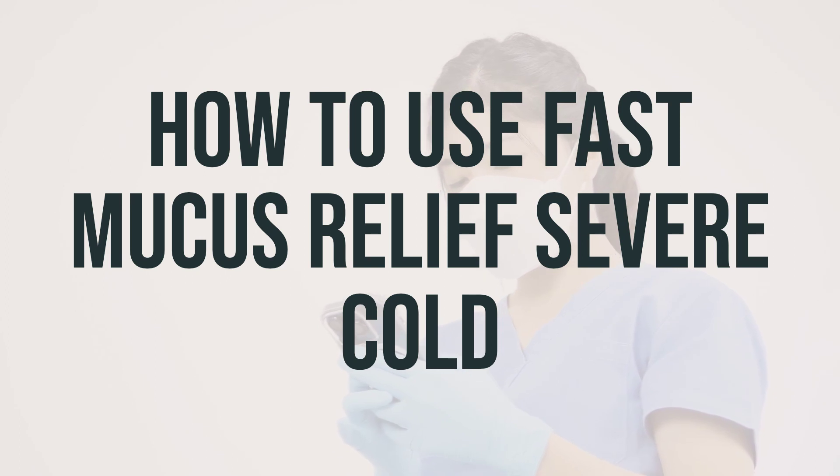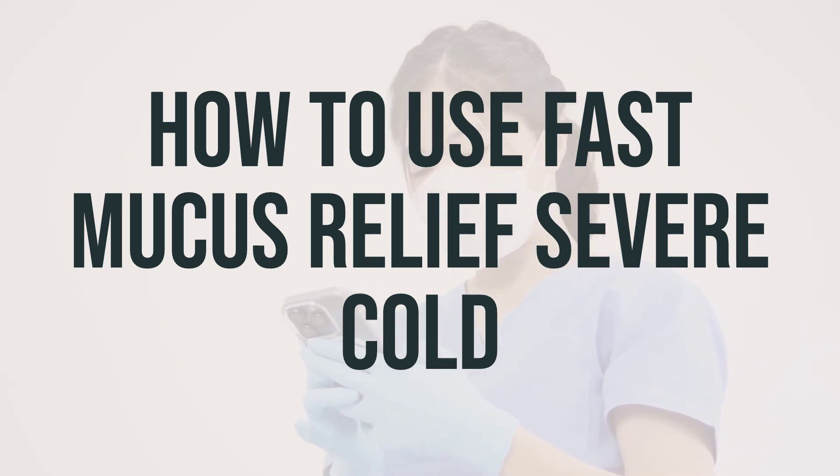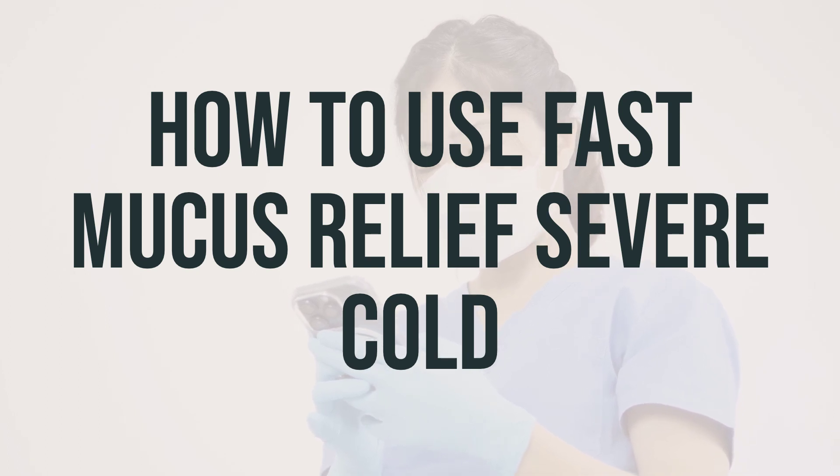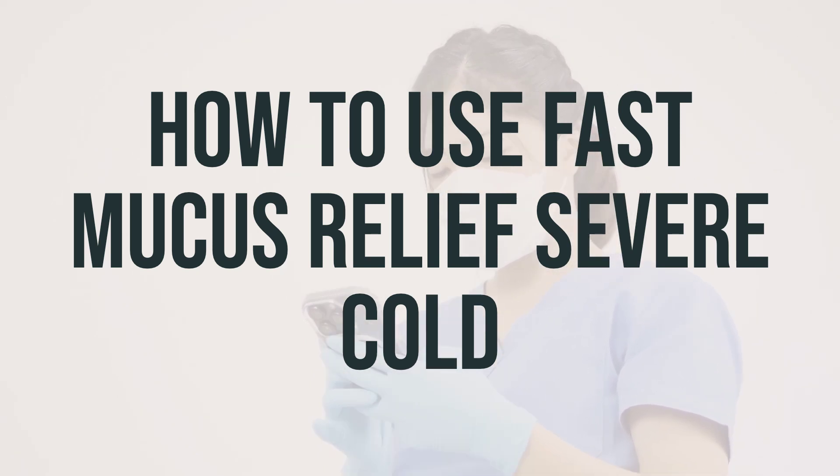Your dosage will be based on your age, medical condition, and response to treatment. It's very important not to increase your dose or take this medication more often than directed without your doctor's approval. Improper use of this medication, or abuse, may result in serious harm such as brain damage, seizure, or even death.